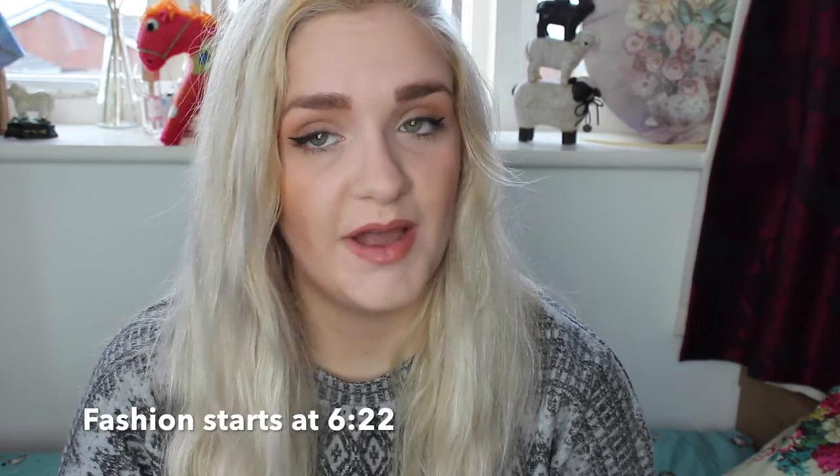Hi everyone, welcome back to the channel. Today's video is going to be a haul — quite a bit of beauty and fashion stuff from Cheshire Oaks, Charlotte Tilbury, Hourglass, River Island, and Doc Martens. I'm going to show you what I've been buying recently.